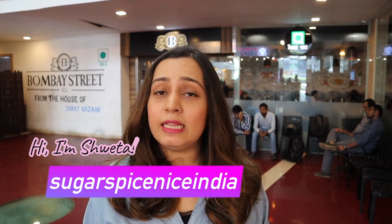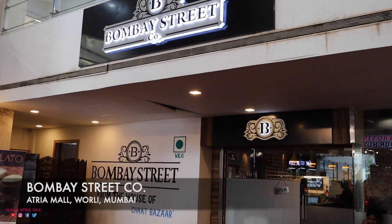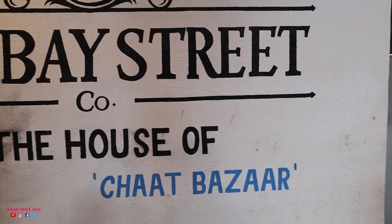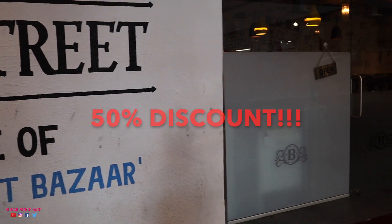Hi everyone and welcome to Sugar Spice Nice. My name is Shweta and in this video I'm exploring a restaurant called Bombay Street Co. This is located in Etria Mall in Worli, Mumbai and I'm going to be enjoying all of the food here at a 50% discount.